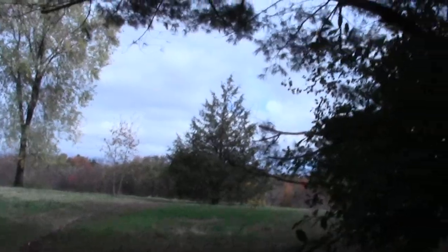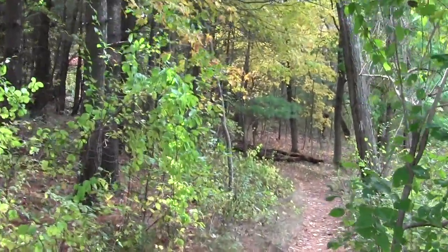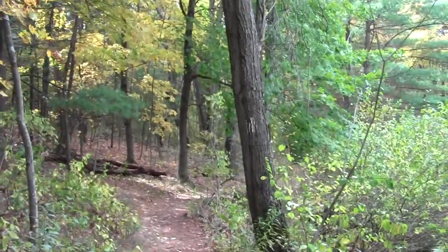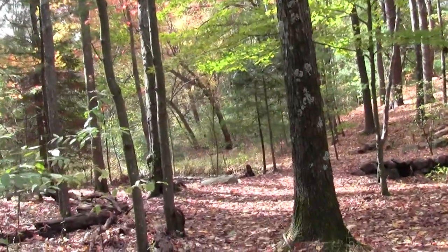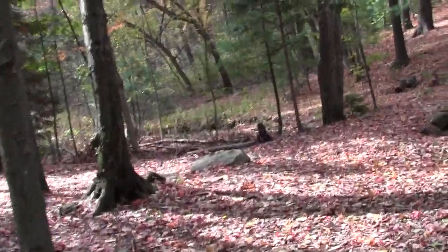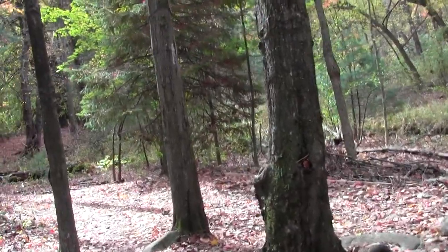There's the meadow. And here's some berry-laden bush to keep the winter birds happy. And here's how we wound through the woods.